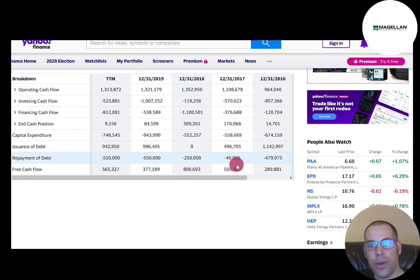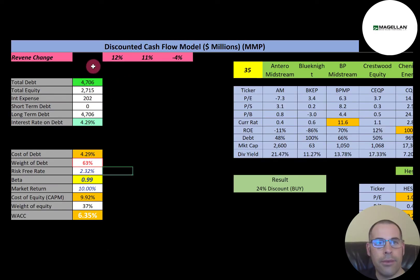Let's look at the capital structure of the company. They have $4.7 billion of debt, $2.7 billion of equity, and the interest rate they pay on their debt is 4.29%. This company is an MLP. To qualify as a master limited partnership, the company must generate at least 90% of its revenue from natural resources or real estate. 63% of their capital structure is debt and 37% is equity.